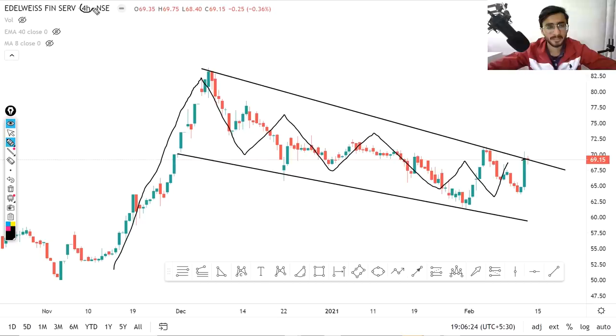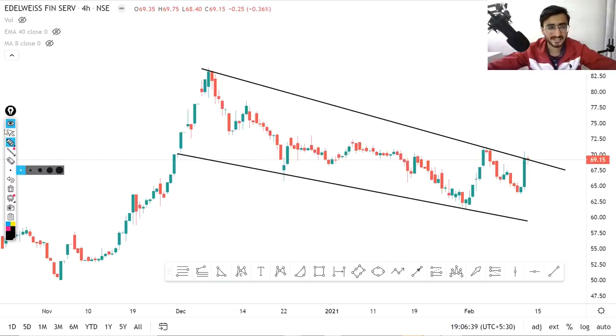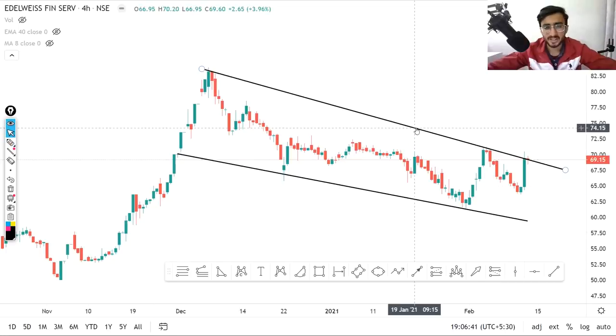You can see the time frame is 4 hours, meaning one candle equals 4 hours instead of a daily candle — don't confuse this. Today it has done a very good move. If there is a breakout at almost 69.60, and if there is a good movement, it can give you a solid return. Let me show you a trend line.